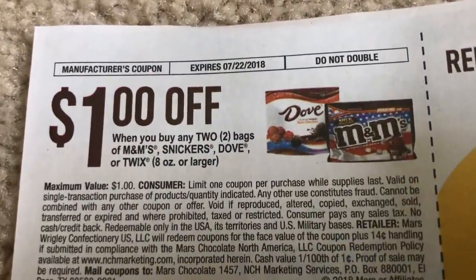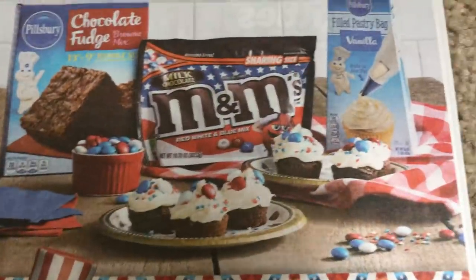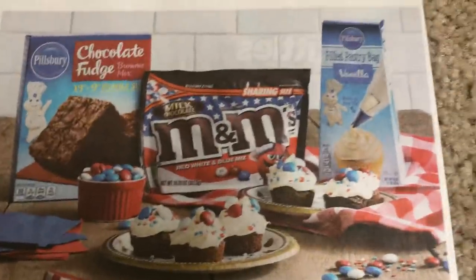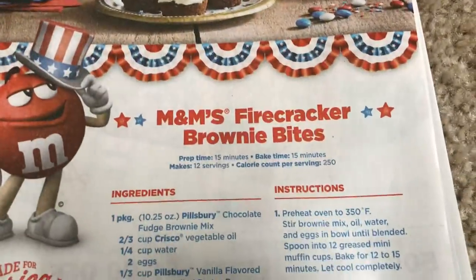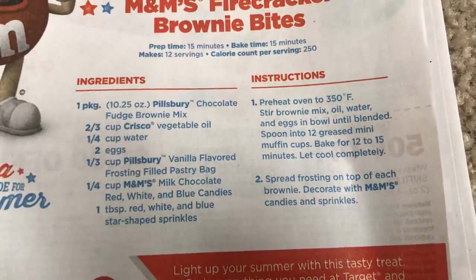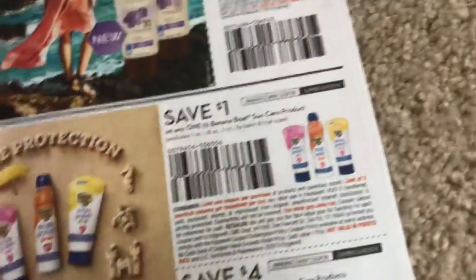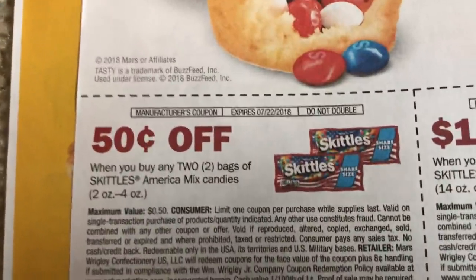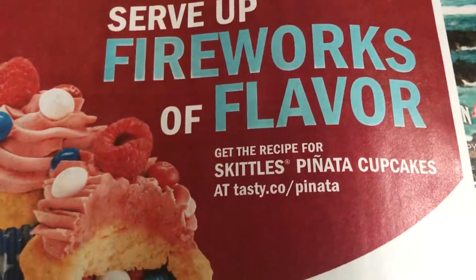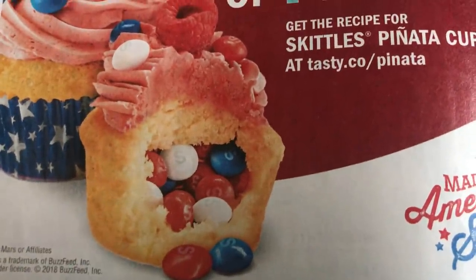M&M and Dove, or Twix — $1 off of $2. There's a yummy little cupcake recipe here — actually brownies and M&Ms and all that good stuff. It's called M&M's Firecracker Brownie Bites. So if you want to take a screenshot of that recipe, you've got it right there. And then Skittles — we have some coupons. These are Skittles Pinata Cupcakes, so that's where you can get the recipe, and there are Skittles in there.